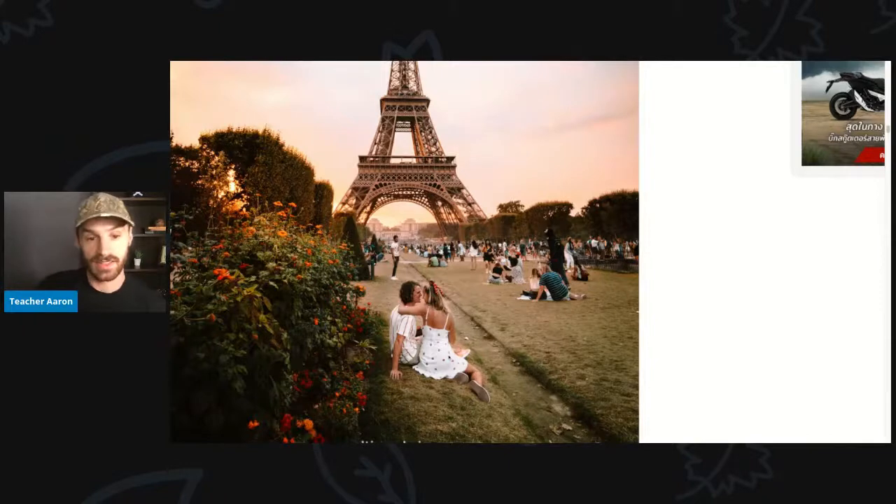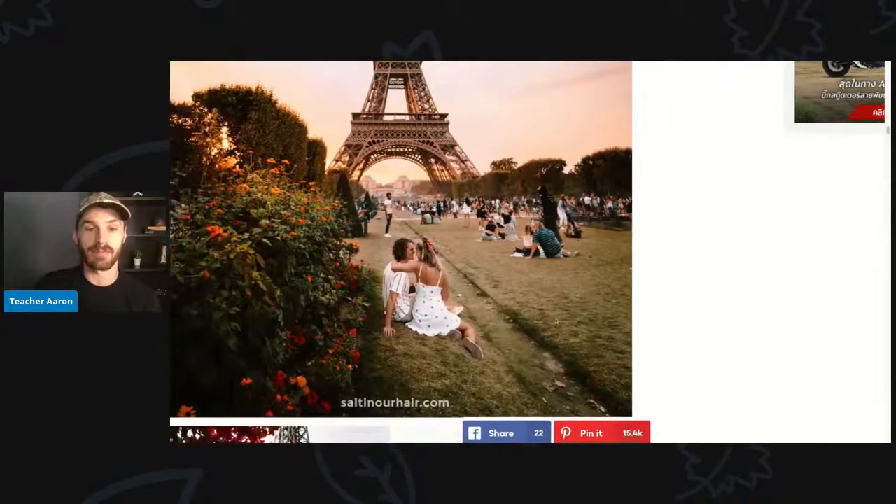In this picture, the young woman and her boyfriend are about to kiss. Look at all these people — there are a lot of people in front of the Eiffel Tower. This field here is called the Champs de Mars, and a lot of people can fit in this field. It's very big.